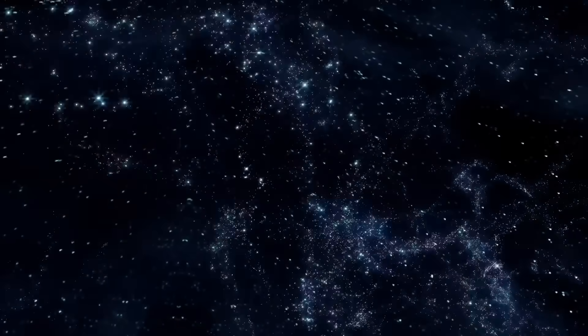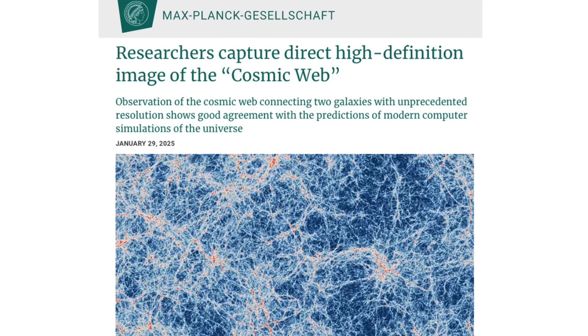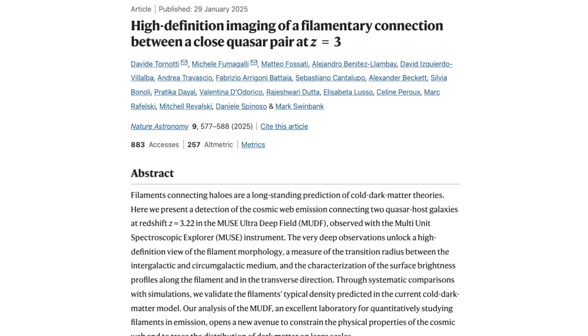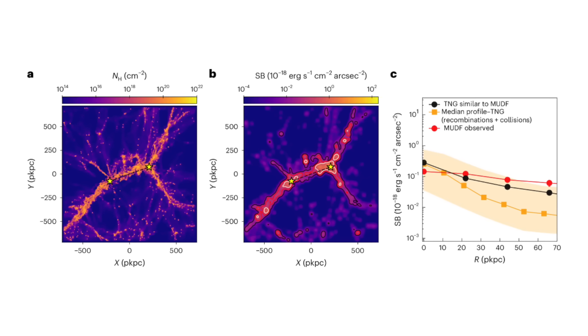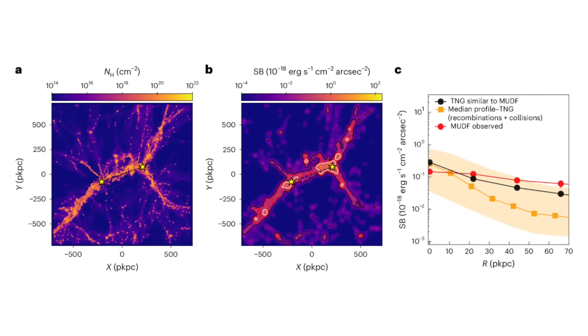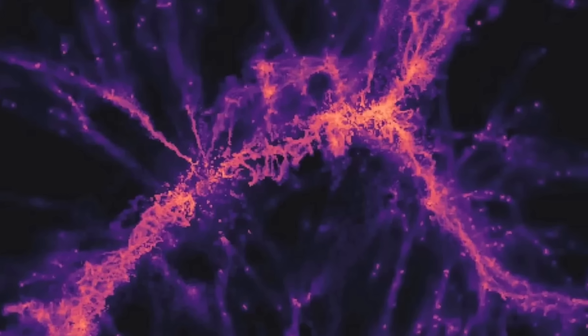And that brings us to the next problem. NASA just got direct observational evidence of an intergalactic filament filled with charged particles connecting galaxies — this is an article on Nature.com. Of course, they aren't calling it what it is: a Birkeland current. The article makes an interesting claim: "Filaments connecting halos are a long-standing prediction of cold dark matter theories. Here we present a detection of cosmic web emission connecting two quasar host galaxies at redshift z approximately equal to 3.22, observed with a multi-unit spectroscopic explorer instrument." A long-standing prediction — but is it, though?